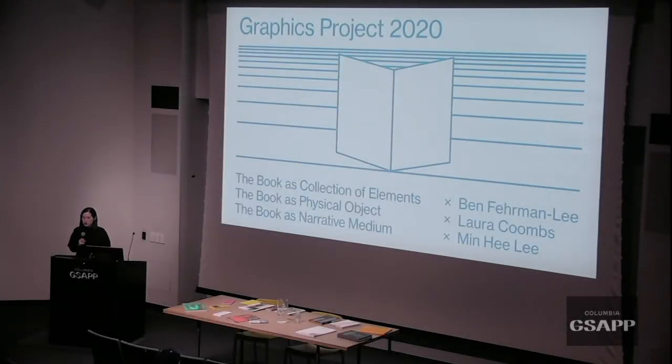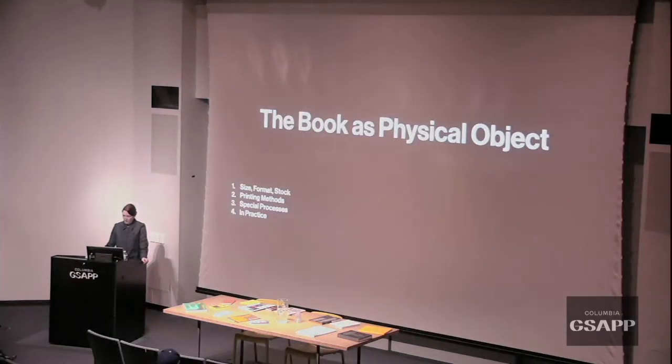Laura has made books for artists and institutions at the New Museum, but she also works independently and collects and appreciates beautiful books as objects. Today she'll speak about the book as physical object — size, format, stock, printing methods, special processes — and then share some of the books she designs in her own practice.